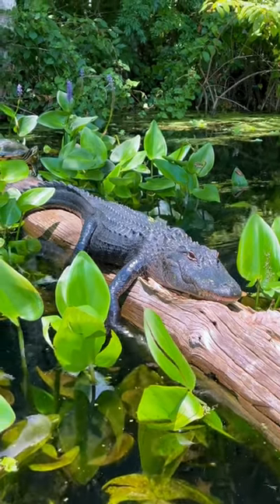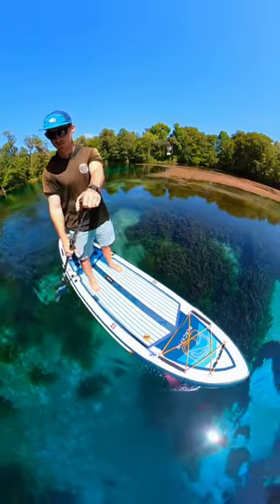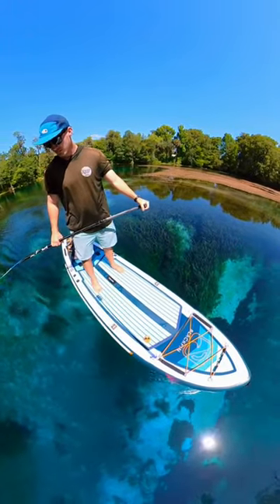Hey guys, come with me to go paddle boarding with alligators in Florida. As a tour guide I paddle this river almost every day for my job, so I love playing a game to see how many alligators I can spot on a tour.